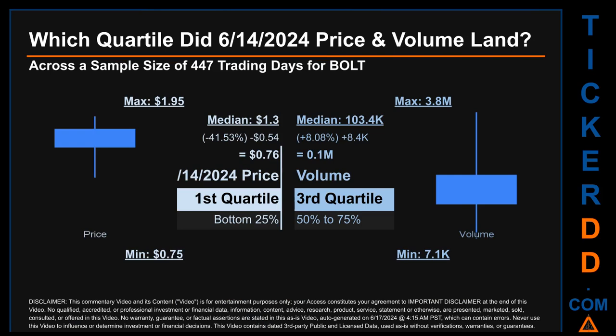Hello, my name is Maria. Which quartile did June 14th, 2024 price and volume land in, across a sample size of 447 trading days? The maximum end-of-day price for BOLT was $1.95 while the minimum was 75 cents. Within that range, June 14th, 2024's price of 76 cents landed within the first quartile — meaning it was within the bottom 25 percent of all sampled end-of-day prices. The day's volume landed within the third quartile, that is within the 50 to 75 percent range of all sampled daily volume, which saw a max daily volume of 3.8 million and a minimum of 7.1 thousand.